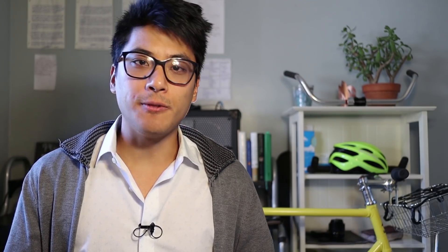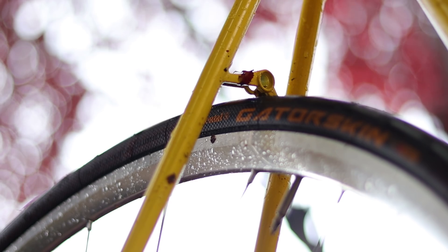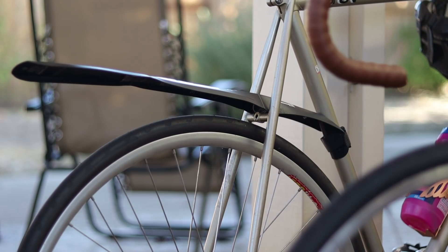We all know that cyclist who just refuses to use fenders on really rainy rides and ends up getting themselves and anyone riding behind them soaking wet. For around $20, the Universal Ass Savers Fender Bender will keep them and anyone else riding with them dry and happier on their rides.